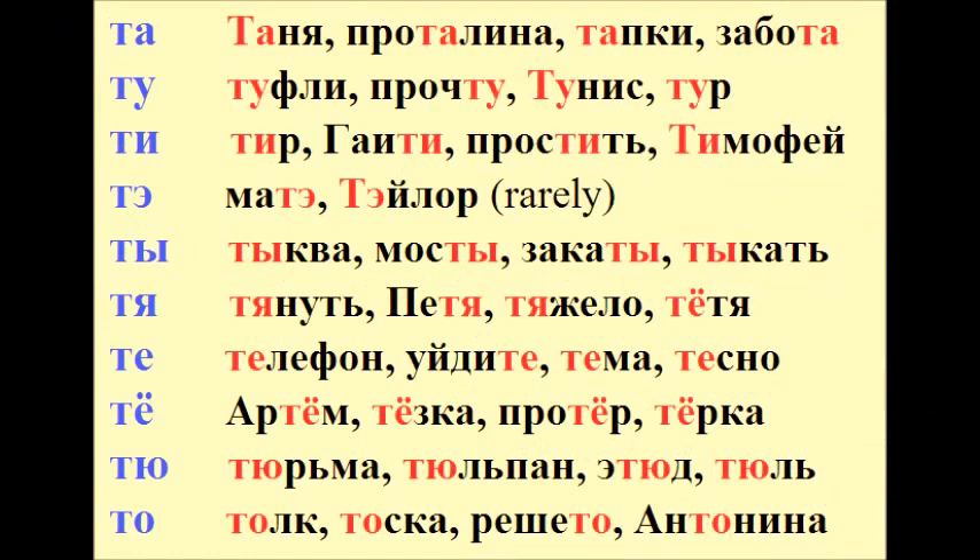Very good. And now let's look at all the syllables with today's consonant. ТА – Tanya, ПРОКАЛИНА, ТАПКИ, ЗАБОТА. ТУ – ТУ, ТУФЛИ, ПРОЧТУ, ТУНИС. ТУР. ТИ – ТИР, ГАИТИ.